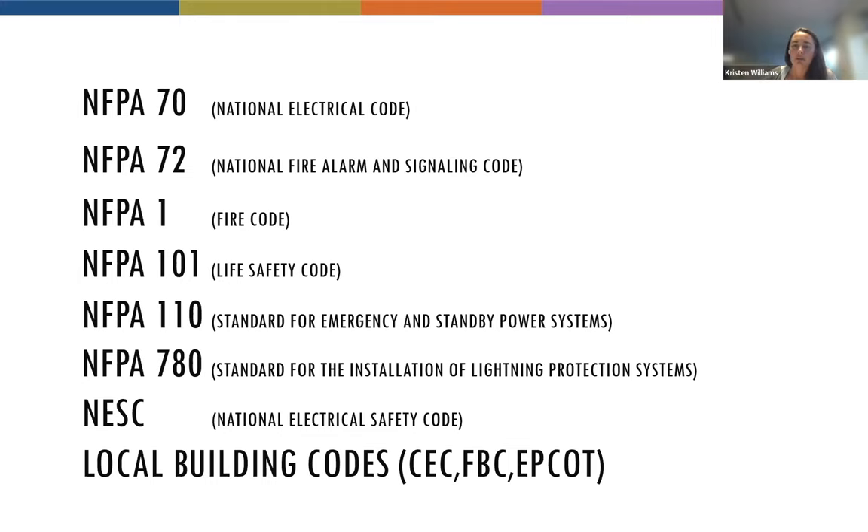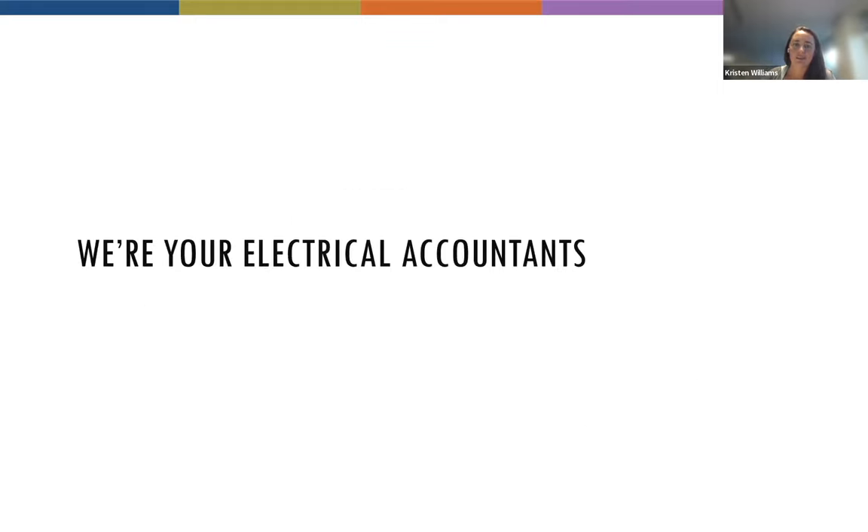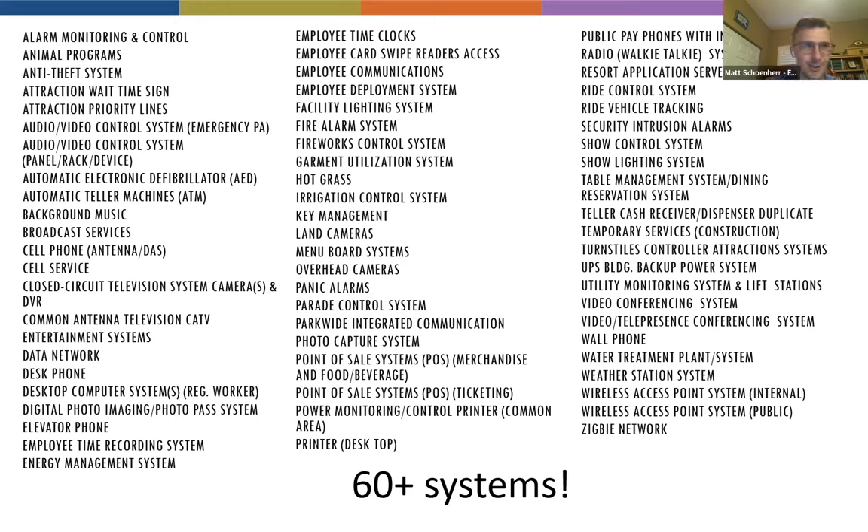We try to be your electrical accountants through everything that we do. We don't design the ride, we don't design the show, but we take all of their inputs, go through them, add them up, comb through all these systems, and make sure that when we turn things on, everything works and is safe.